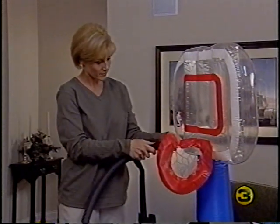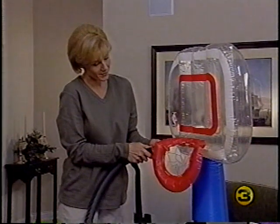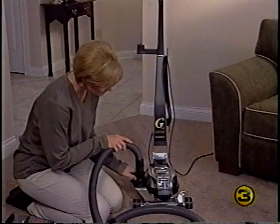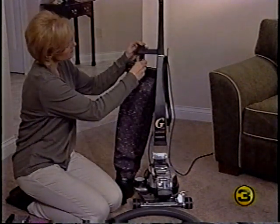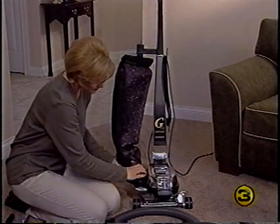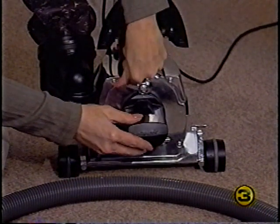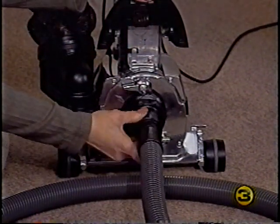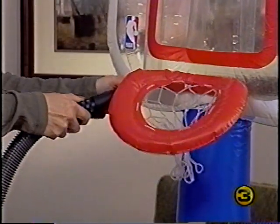To attach the blower hose, line up the indicator line on the large end of the hose with the indicator line on the metal exhaust port, then twist the hose connector to the right to lock it in place. By attaching the inflator/deflator tool to the attachment hose, you can inflate toys, air mattresses, or other similar low-pressure inflatable items. To deflate items, take the blower hose off the G6, clip the bag into place, attach the mini-emptor, lift the headlight hood, remove the air intake guard, and connect the attachment hose to the front of the Kirby.